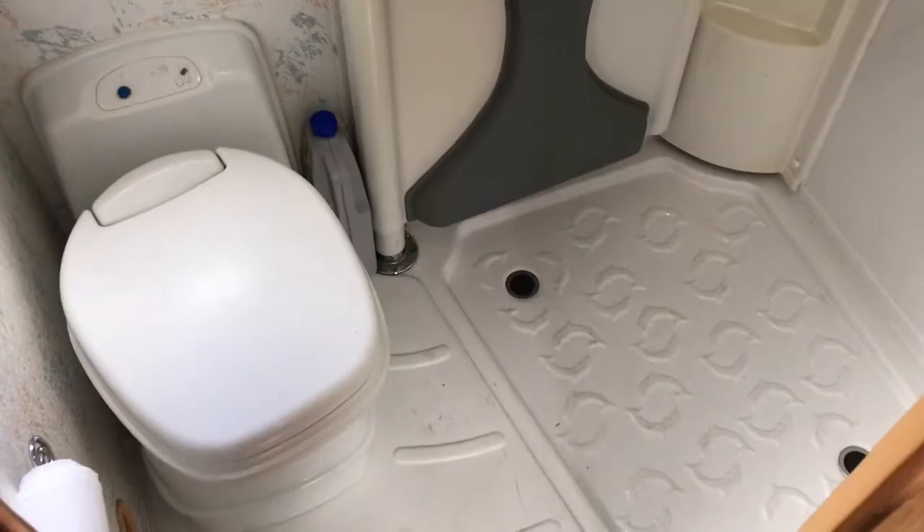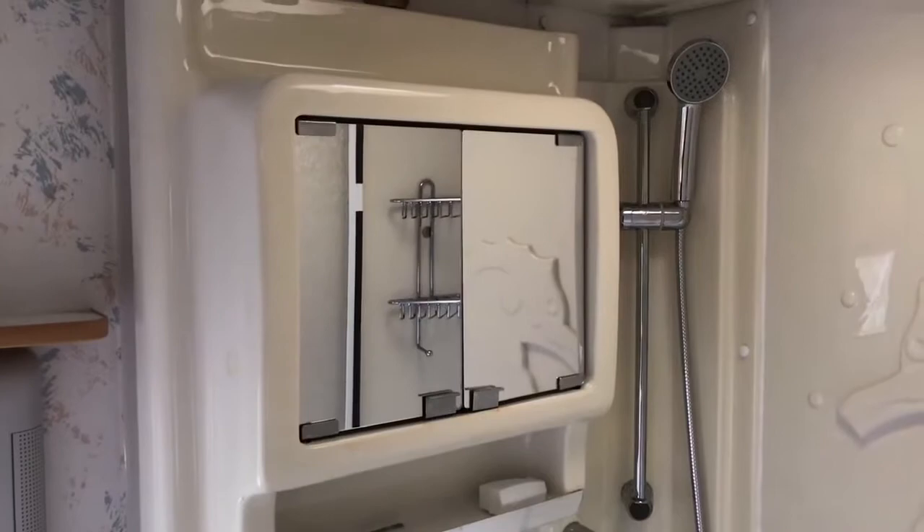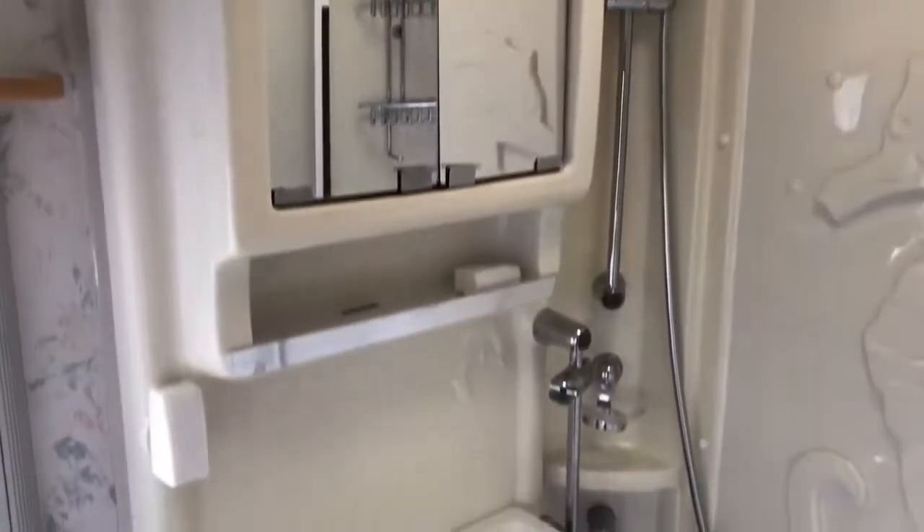And just to finish, we have got the bathroom. This has a toilet, sink, and shower. That whole unit moves around there, so you can separate the compartments.